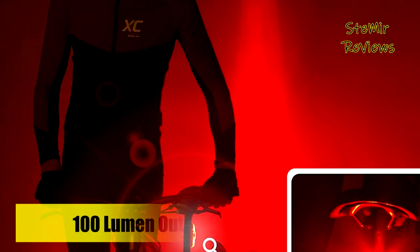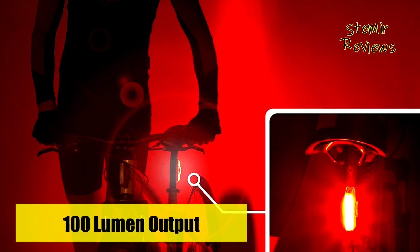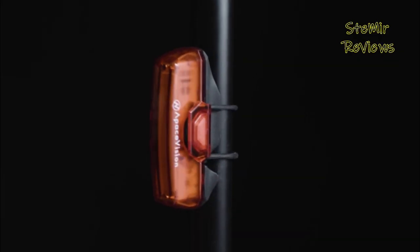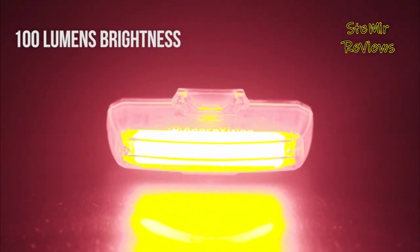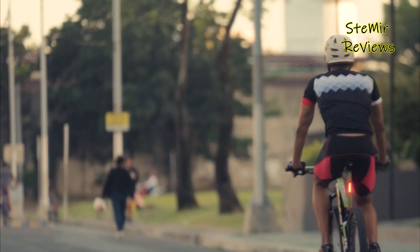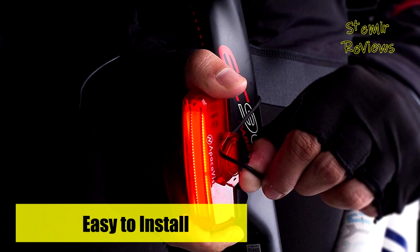With a super-bright 100 lumen output, this bicycle rear light provides superior daytime visibility, has an extra-wide 180-degree beam angle for safe illumination at day and night, and seven lighting modes to complement any time of day. Unlike other cycling rear lights that quickly die on you, this bike tail light features a powerful 950mAh battery that lasts 2 to 45 hours, 90% longer than most competitors.